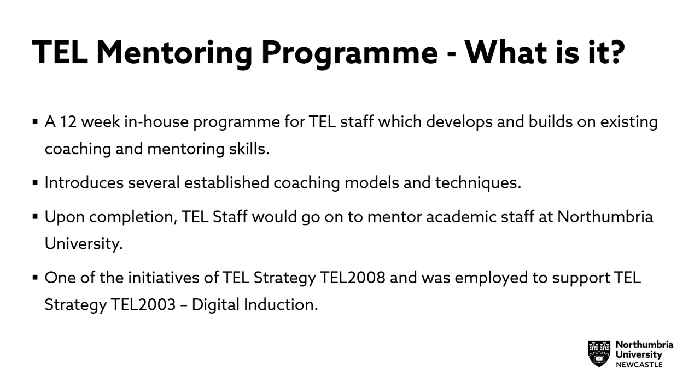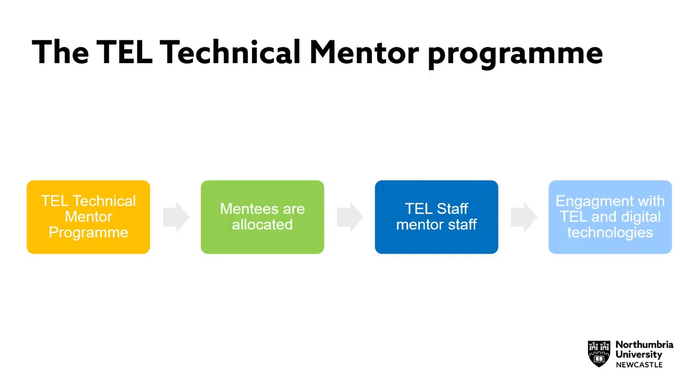Upon completion of this programme, TEL staff would go on to mentor academic staff at Northumbria University. The mentoring programme was also one of the initiatives of TEL Strategy TEL 2008 and was employed to support TEL Strategy TEL 2003 Digital Induction. The TEL Technical Mentoring Programme has several stages.